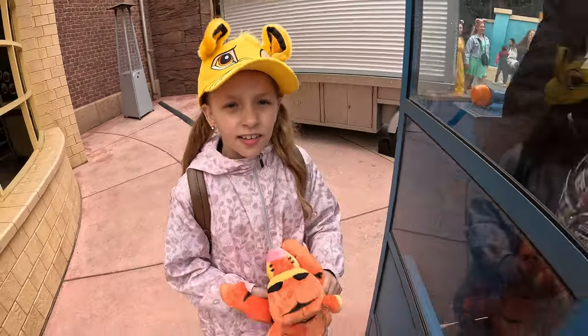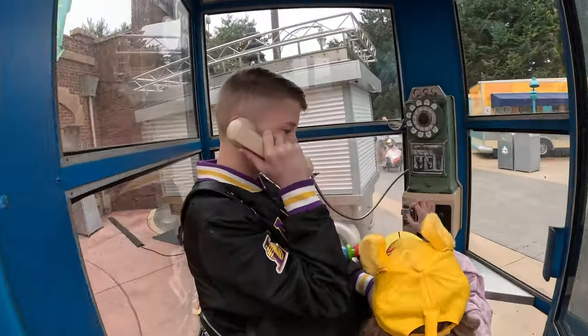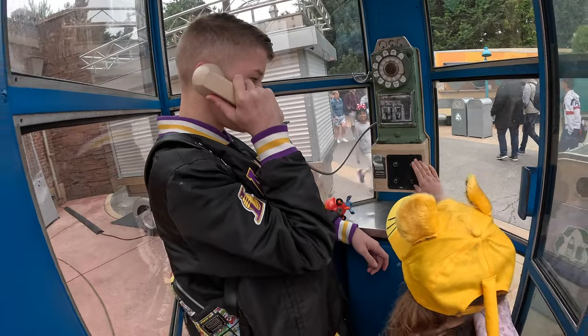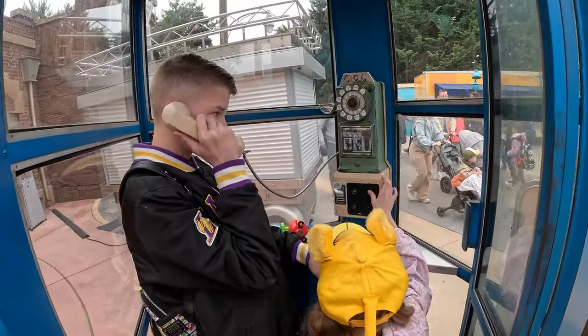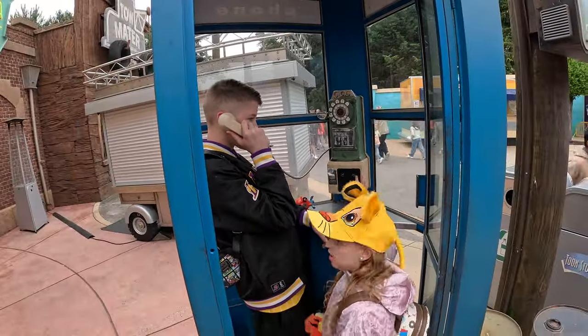Paige just pointed at a phone box and said, what is that? It's a phone box, Paige - isn't that crazy? When we were kids we didn't have mobile phones, this is what we used to use when we were out making phone calls. It is quite cold this morning - yesterday was 26, 27 degrees, t-shirt weather. Today I thought I'm not taking a jumper because it was too hot yesterday. Now I'm wishing I'd taken one.